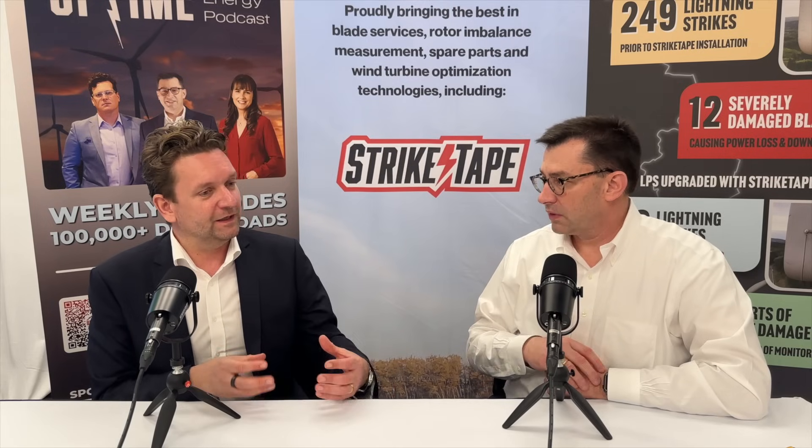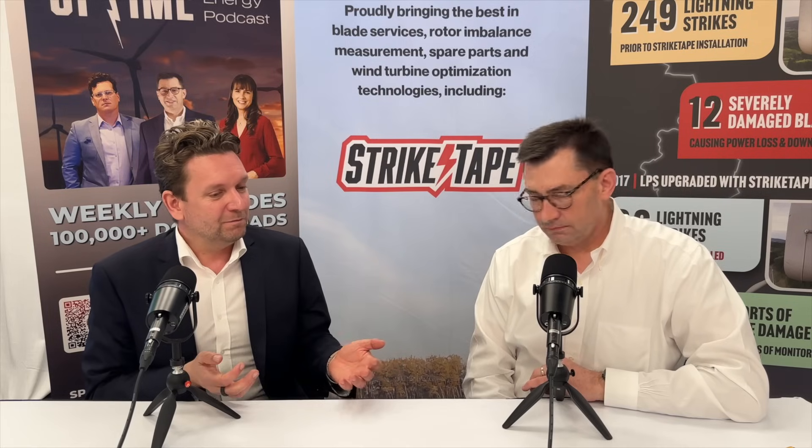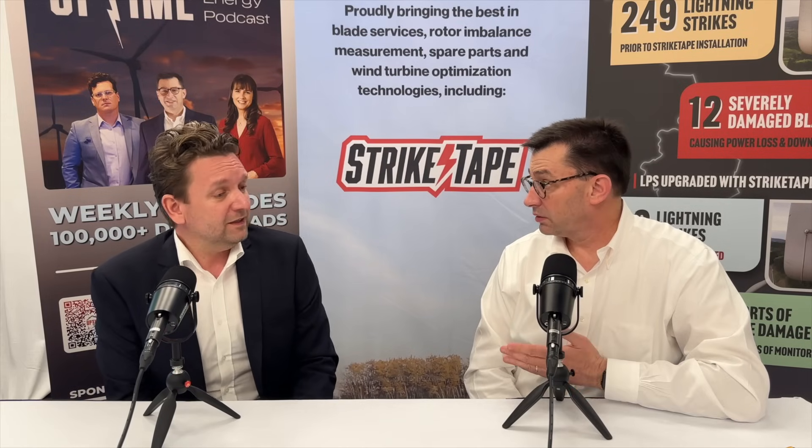Every single wind farm should have a blade maintenance strategy, and part of that is how do you handle lightning activity. Whether you have a lot of lightning activity or less really doesn't matter — if you tailor this correctly inside the system, you can configure the blade type and tailor your lightning strategy to capture as much as possible. No one can capture everything, but insurance is for the unforeseen element. If you're checking based on available data and mobilizing on probability, you're being a responsible and smart operator.